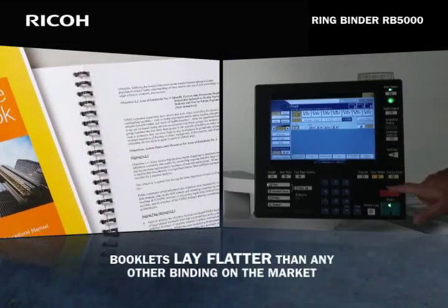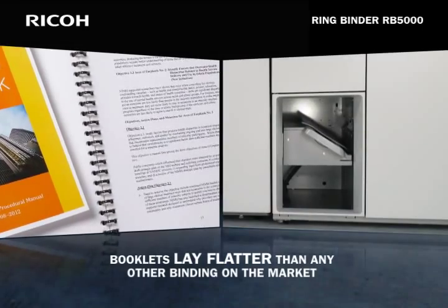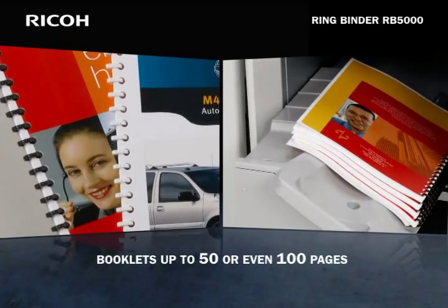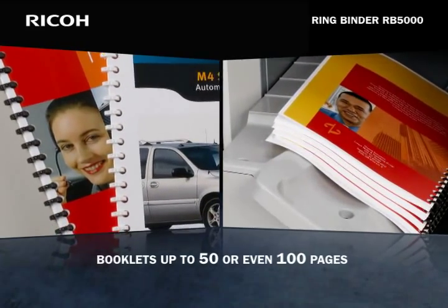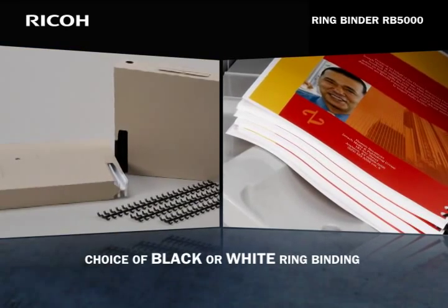The results are collated, punched, and bound booklets that lay flatter than other types of inline binding currently on the market. Operators can easily produce ring bound booklets of up to 50 or even 100 pages, and have the choice of either black or white ring binding.